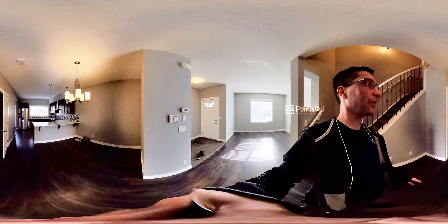That wraps up this tour of this amazing property. If it's something you're interested in, reach me on the contact info on the screen — I'd love to show it to you in person. Until then, this is Steve from Parallel. I hope you have a great day.